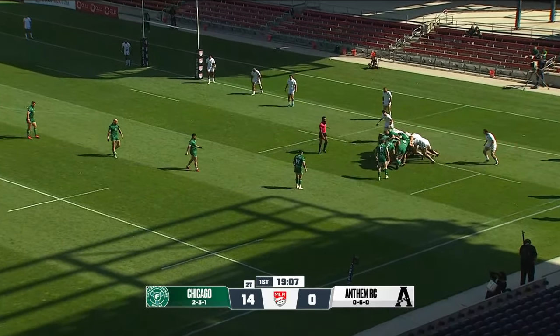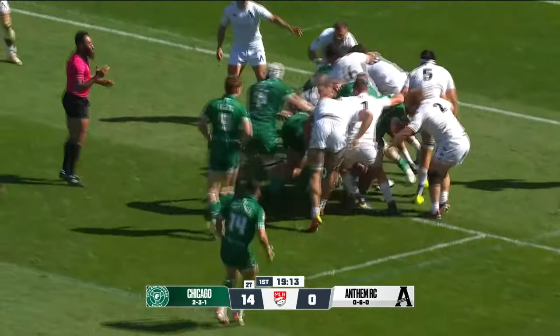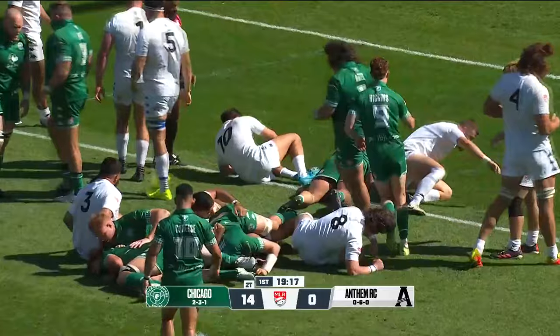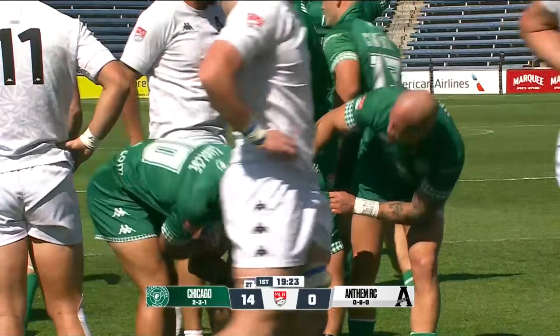The number 2 puts it in, the number 2 has it. Rolling ball, trying to drive forward, inside the 5. Fawcett still there — Fawcett lunging, arm is up, stunning it down again. Second time in the match — Talon Fawcett, 5 more points for Chicago.